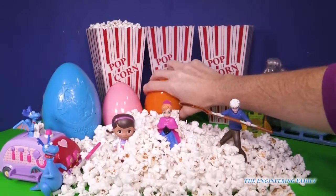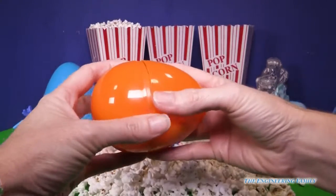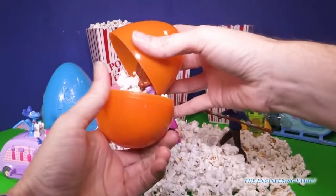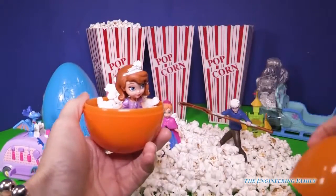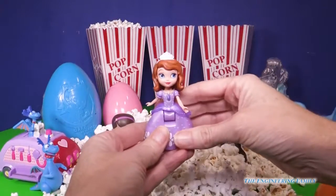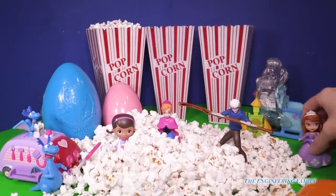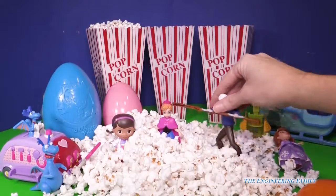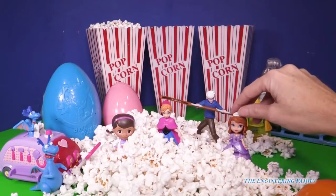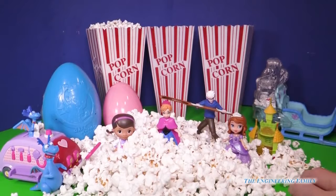Let's do this orange surprise egg. Do you think it's going to be full of popcorn? Popcorn! Look who's in this one that's full of popcorn everywhere — Sophia the First! Yay! We found one that goes with Sophia. Watch out Jack, watch out for the ladies. We'll put Sophia right there, perfect, next to her fun little castle there.